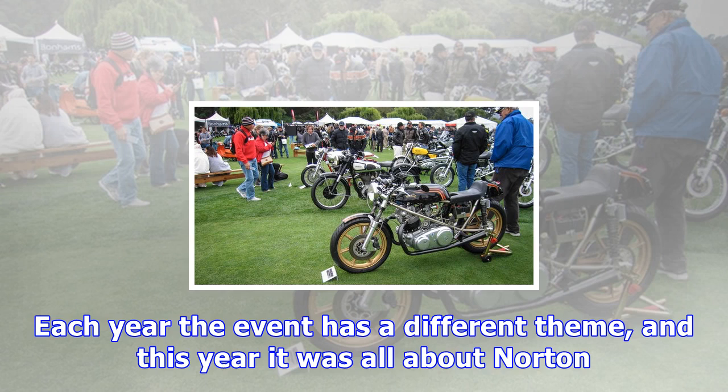Below is a complete list of the show winners. Check out the photo gallery for shots of many of the bikes that were on display.